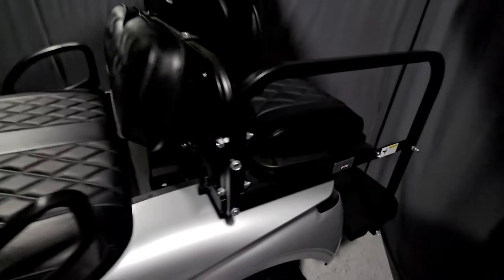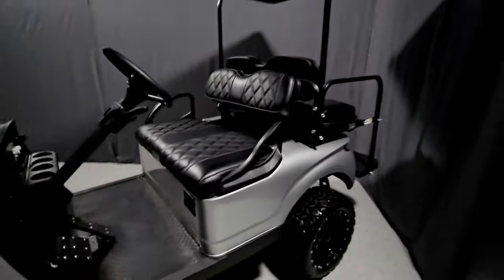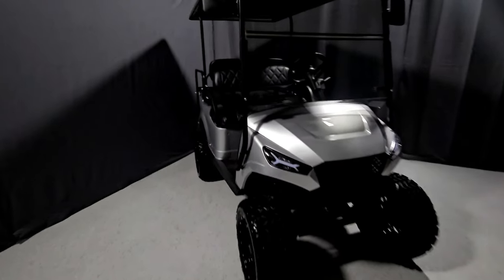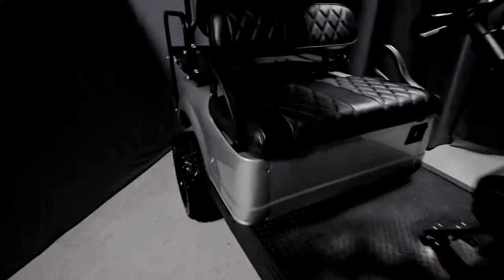We have the highest top speed of any golf cart — between 30 and 36 miles per hour — depending on whether you go with lead-acid batteries or lithium batteries. They're capable on the golf course, cruising around the neighbourhood, or even light off-roading. They come equipped with everything you need for street-legal driving in Texas.